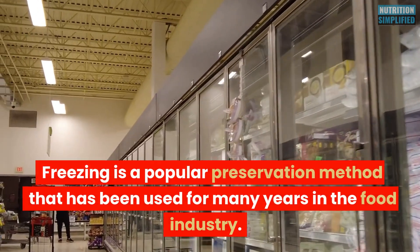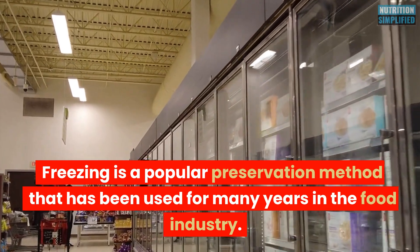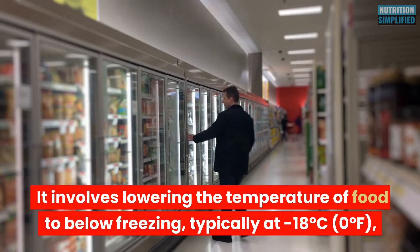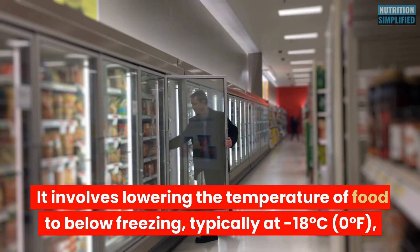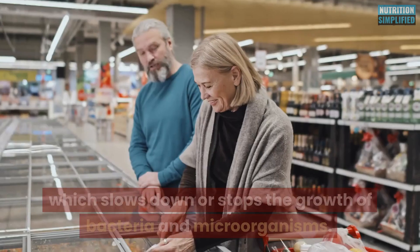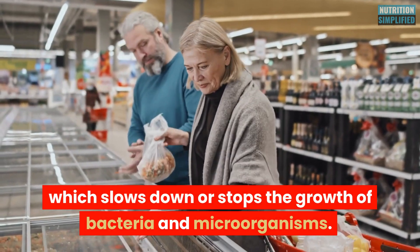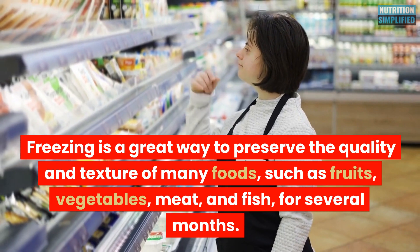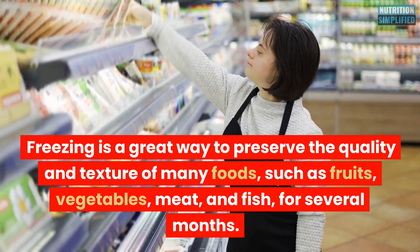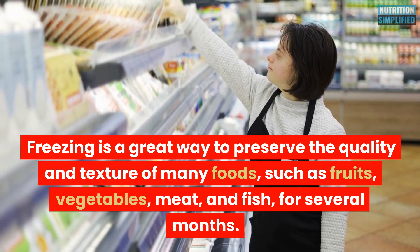Freezing is a popular preservation method that has been used for many years in the food industry. It involves lowering the temperature of food to below freezing, typically at minus 18 degrees Celsius (zero degrees Fahrenheit), which slows down or stops the growth of bacteria and microorganisms. Freezing is a great way to preserve the quality and texture of many foods, such as fruits, vegetables, meat, and fish, for several months.